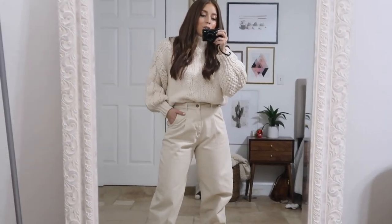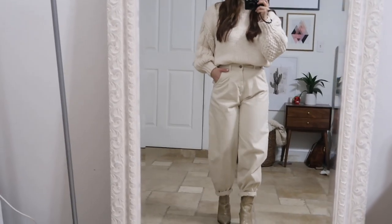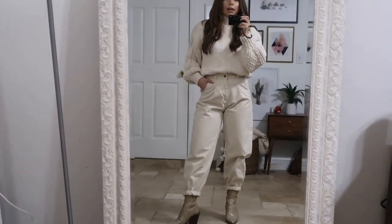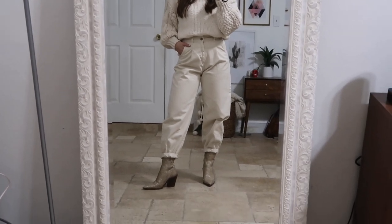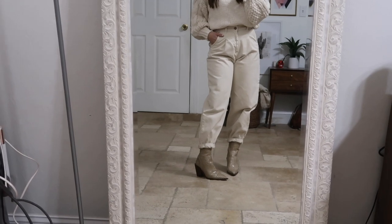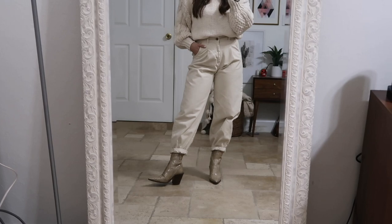I tucked it into these slouchy cream colored jean pants from Zara — some of my favorite pants of all time. And then I paired them with these mock croc western boots from Topshop in this nice cream colored shade as well to kind of pull everything together.